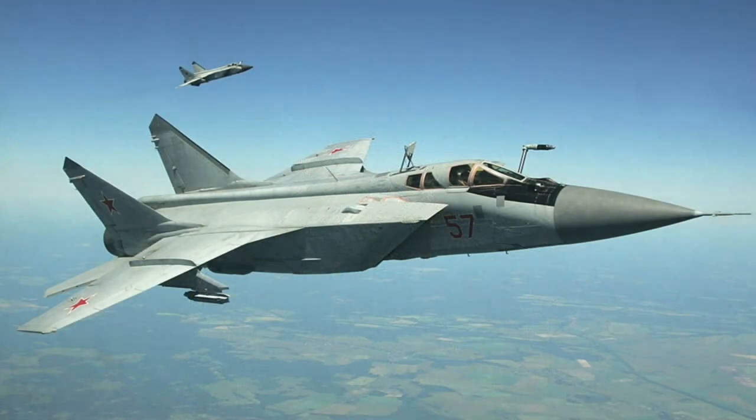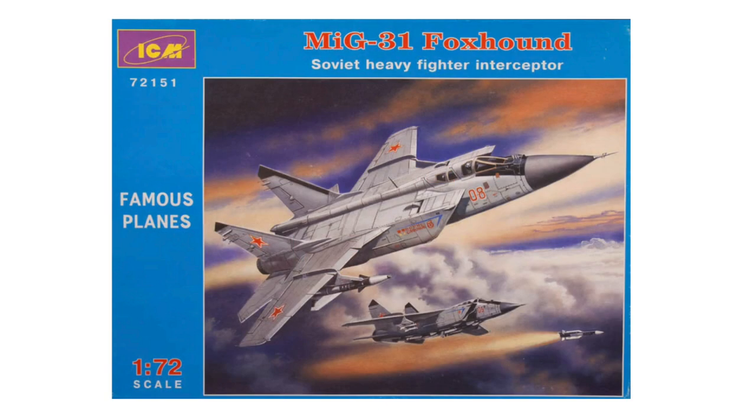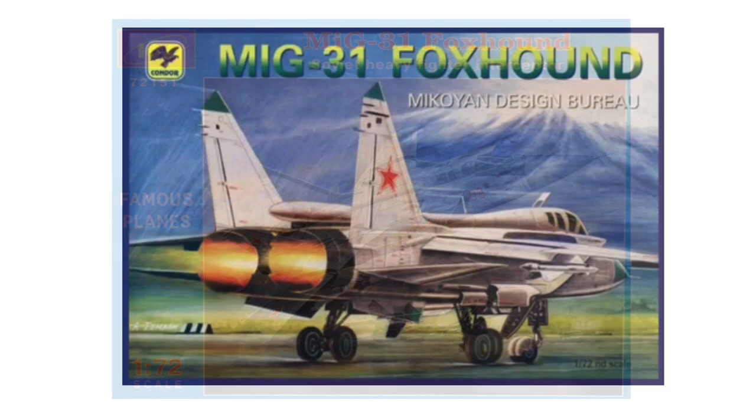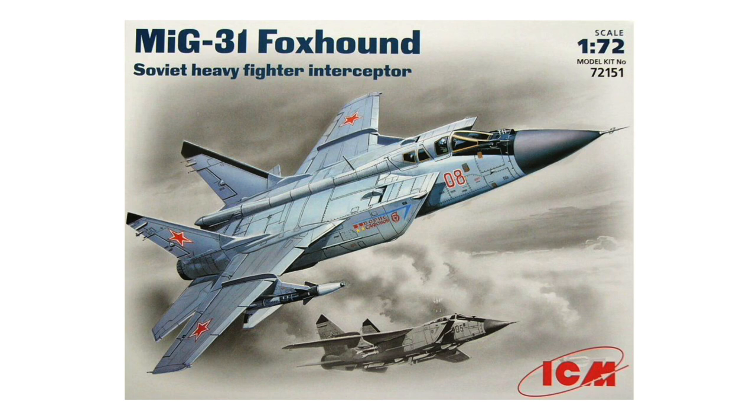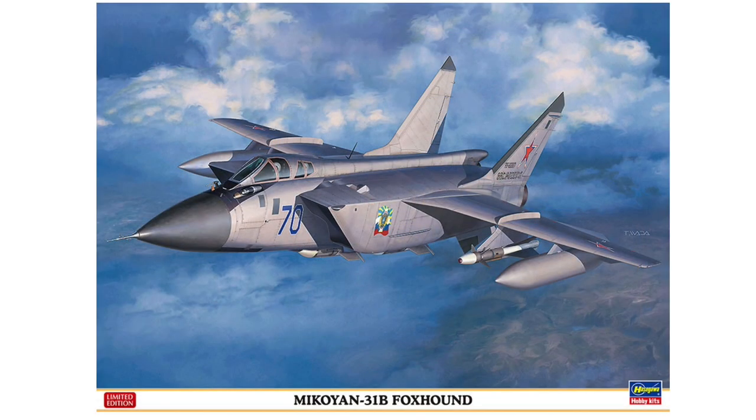The first ICM kit of the MiG-31 appeared in 2005, but this was just a rebox of the Condor kit of 2001 with new decals. In 2006, ICM released their own new-tool of the Foxhound, which has been reboxed three times since, most recently in 2015. The kit also has another life under the Hasegawa brand, first appearing in 2020.